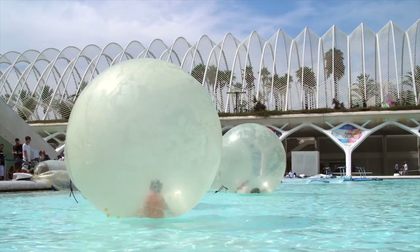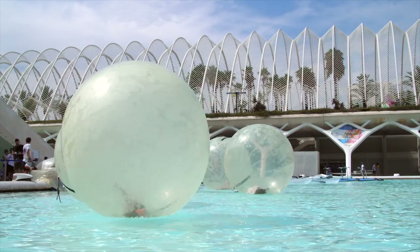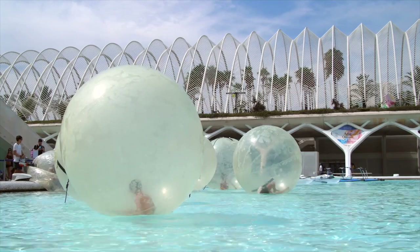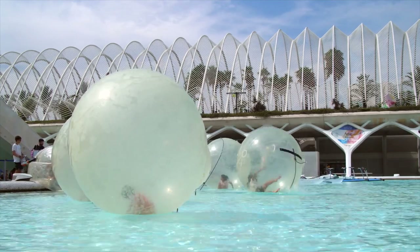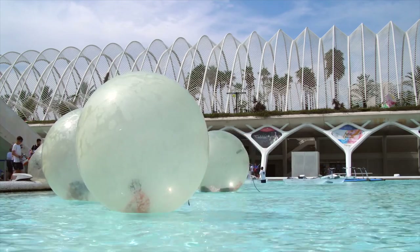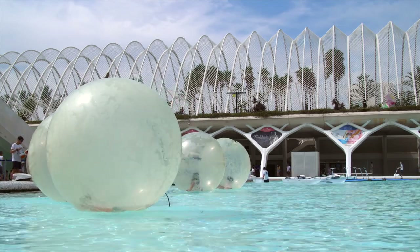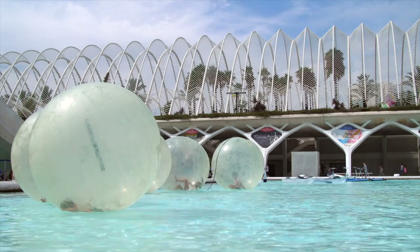There are several compelling reasons why someone should visit Valencia. Valencia is a city with a fascinating history dating back to Roman times. It boasts a blend of architectural styles, including Gothic, Baroque, and Modernist. From the iconic Valencia Cathedral and the intricate Silk Exchange to the modern marvels of the City of Arts and Sciences, the city's architecture is a testament to its rich heritage.